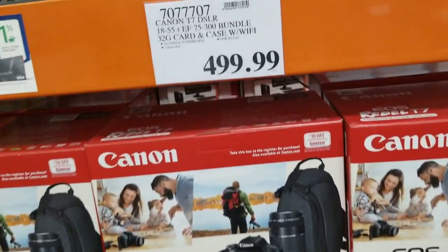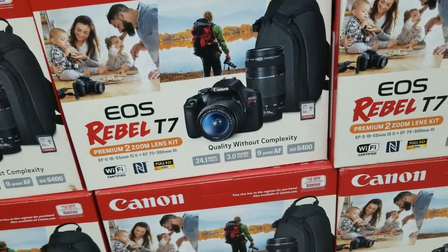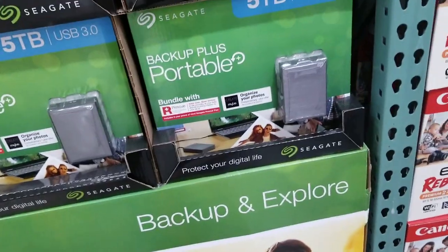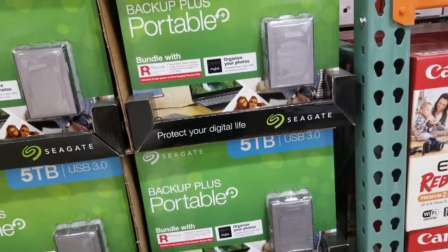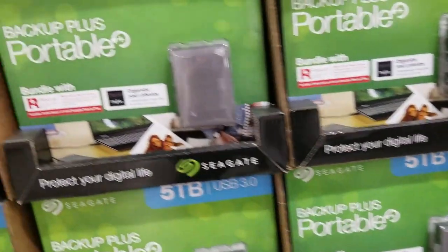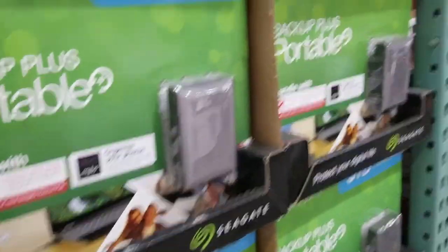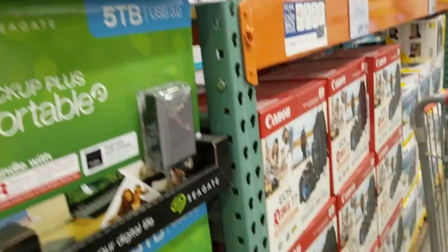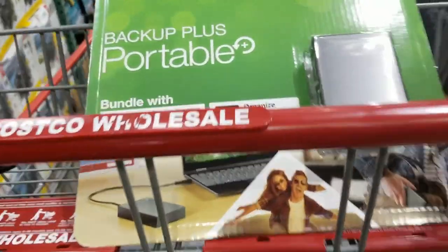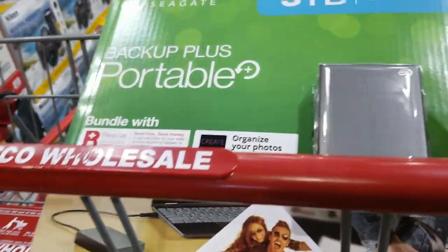It's 4.99. They're portable backup — it's 119. 119.99 — this is the one I need, I'm gonna buy one.